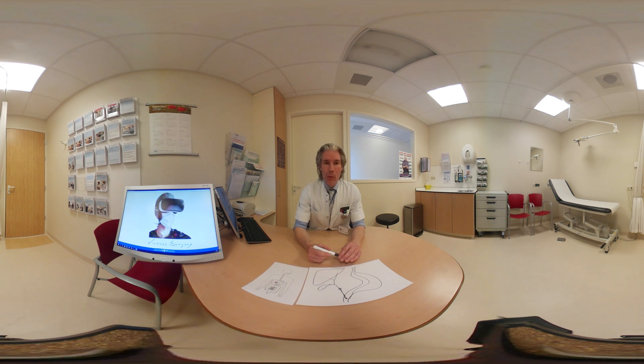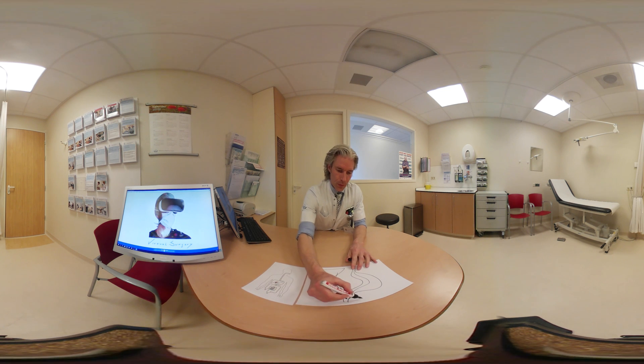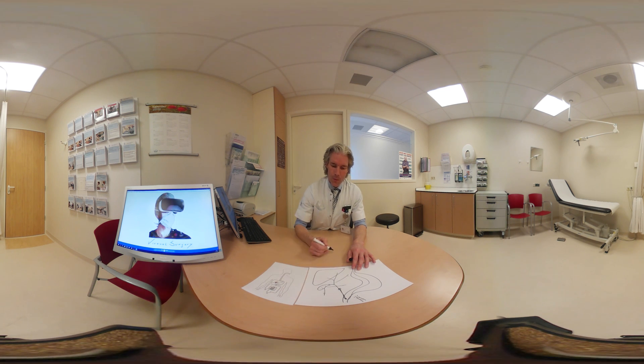A cholecystectomy can be performed laparoscopically in more than 95% of all cases. A camera is introduced under the umbilicus through a small incision, and three additional incisions are made for the instruments to work with. The gallbladder is dissected from the liver, the cystic duct is clipped, and then the gallbladder can be removed through the incision under the belly button.